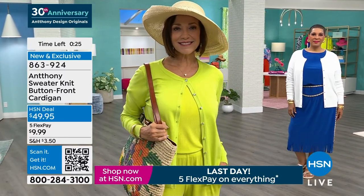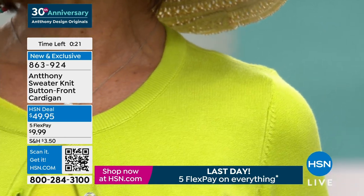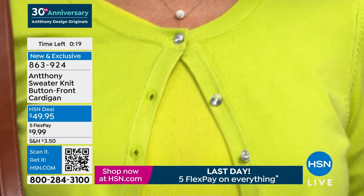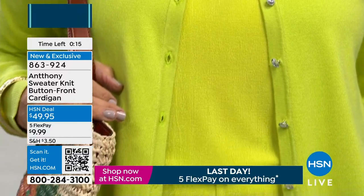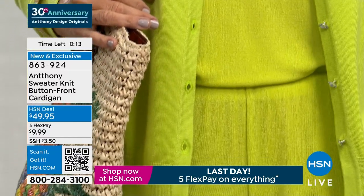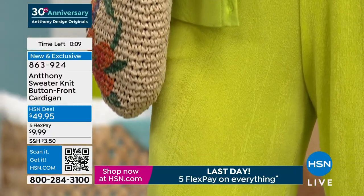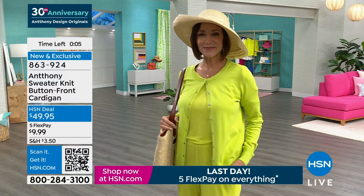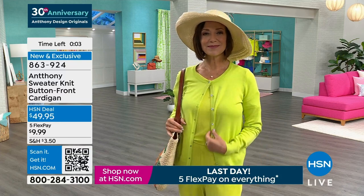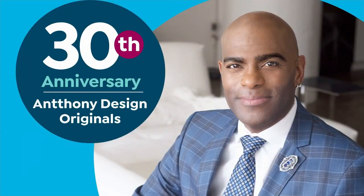863-924 is the item number on the beautiful sweater knit button-front cardigan. I was going to say Joy came out in that beautiful blue fringe skirt, but that's LaTanya — I don't know why I was thinking Joy. Maybe she makes me think of Joy; she looks like a Joy. Take advantage of the things you see on your screen and do it quite quickly. During this anniversary, Anthony and his team have worked so hard to put this together.